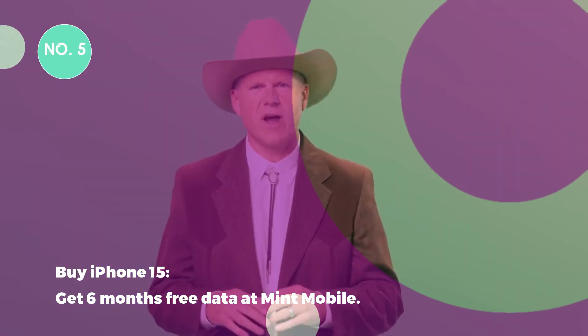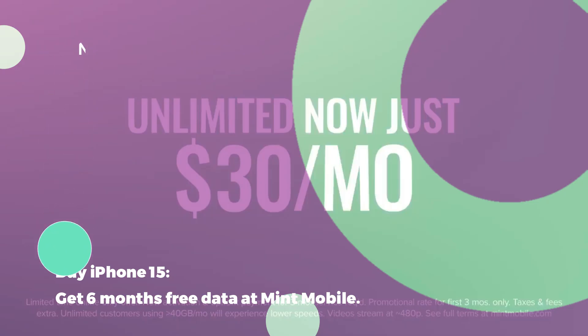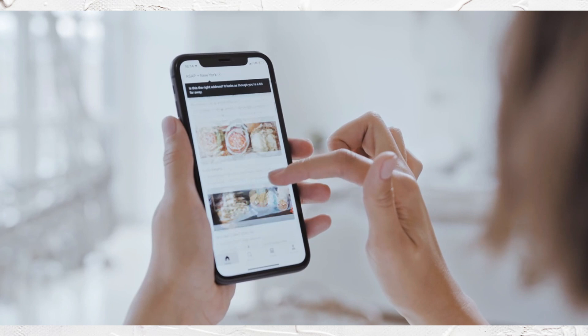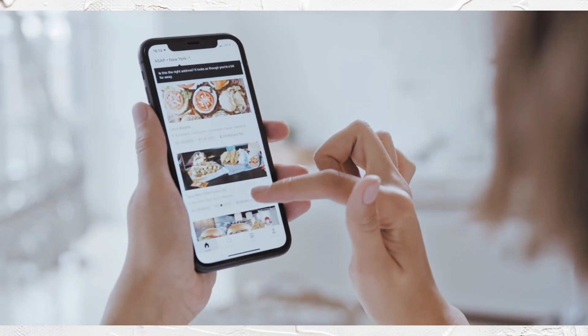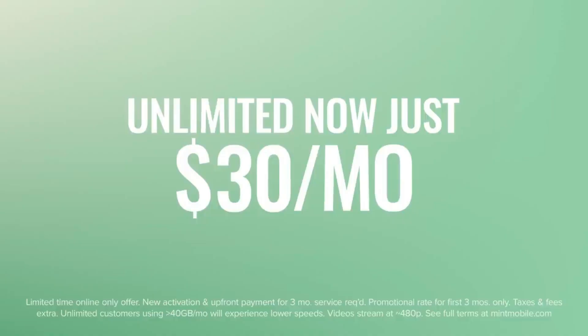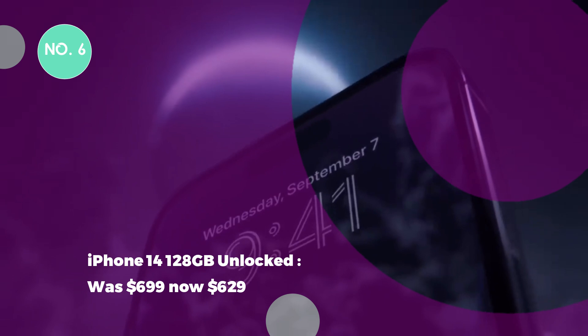Deal 5: Buy iPhone 15, get 6 months free data at Mint Mobile. While Mint isn't offering discounts on iPhones themselves, it is offering a great deal on data. All you need to do is buy a brand new device and a 6-month data plan, and Mint will throw in an extra 6 months of data absolutely free. Eligible phones include the iPhone 15 series and the iPhone SE, and data plans cost between $15 and $30 a month.